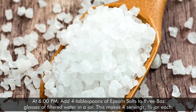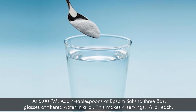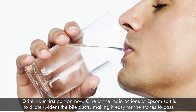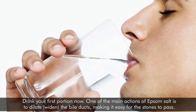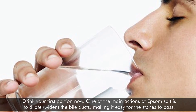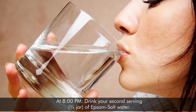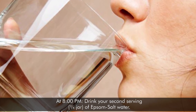At 6 pm, add 4 tablespoons of Epsom salts to three 8-ounce glasses of filtered water in a jar. This makes 4 servings, three-quarters of a jar each. Drink your first portion now. One of the main actions of Epsom salt is to dilate and widen the bile ducts, making it easy for the stones to pass. Moreover, it clears out waste that may obstruct the release of the stones. At 8 pm, drink your second serving — three-quarters of a jar of Epsom salt water.